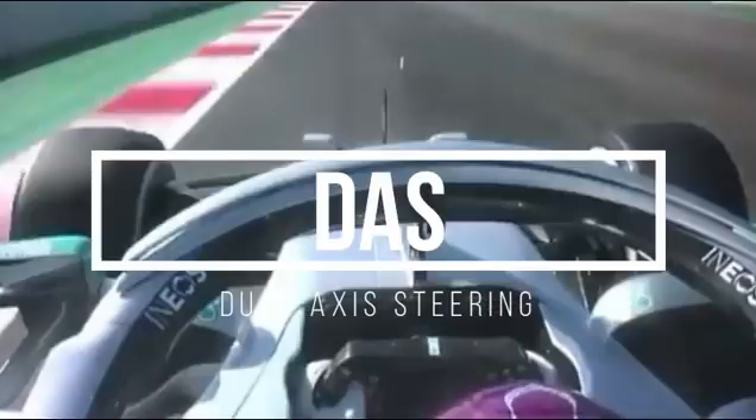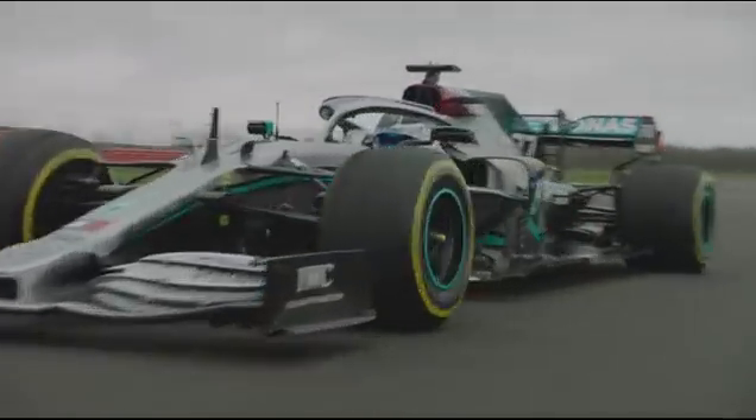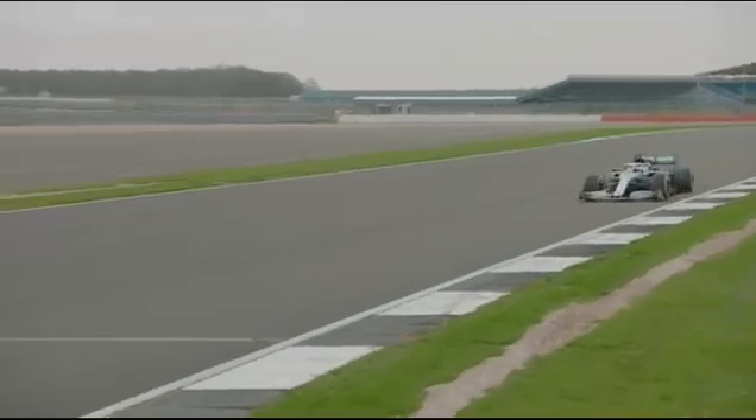It was onboard footage of Hamilton's laps during the morning session that triggered this, as we could see the entire steering column moving backwards and forwards as he entered and exited corners. Honestly, I had to double take it, as I thought in a sleep deprived state I'd actually not seen what was in front of me. No sooner had I gone off in search of a replay and footage from yesterday did I see Mark Priestley's tweet, and then the sudden slew of social media hype that grew up around it.